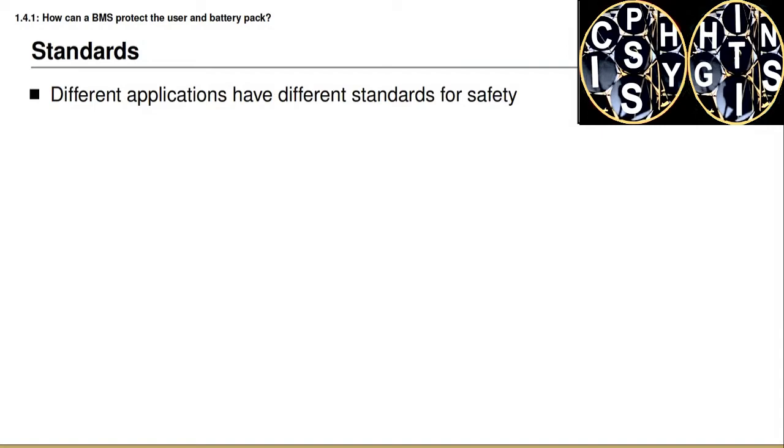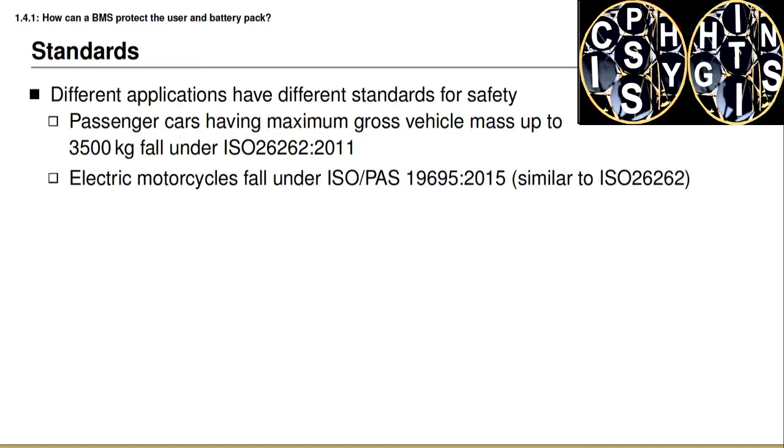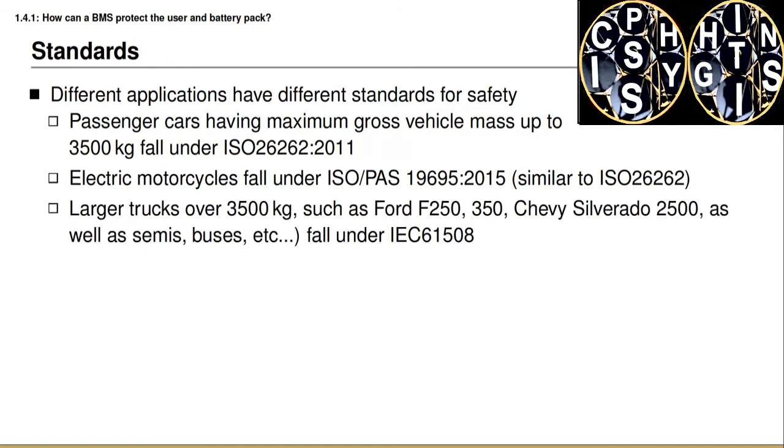Whenever designing a battery management system for specific applications, it's important to be aware that there are different international safety standards that must be complied with. For example, when designing a BMS for a passenger vehicle with a maximum weight up to 3,500 kilograms, we must comply with ISO 26262. If designing a BMS for an electric motorcycle, we must comply with ISO 19695, which is similar to but somewhat different from ISO 26262. If designing for trucks larger than 3,500 kilograms — including commonly seen vehicles like the Ford F-250 or the Chevy Silverado — then we must comply with IEC 61508. These standards are quite complicated and would require courses of their own to fully understand and implement.